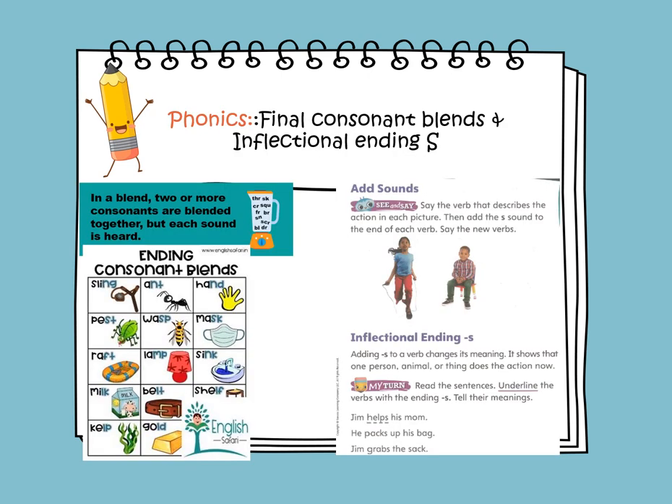In phonics, we will learn about the final consonant blends and the inflectional ending S. In a blend, two or more consonants are blended together, but each sound is heard. Let's read the words that contain final consonant blends.